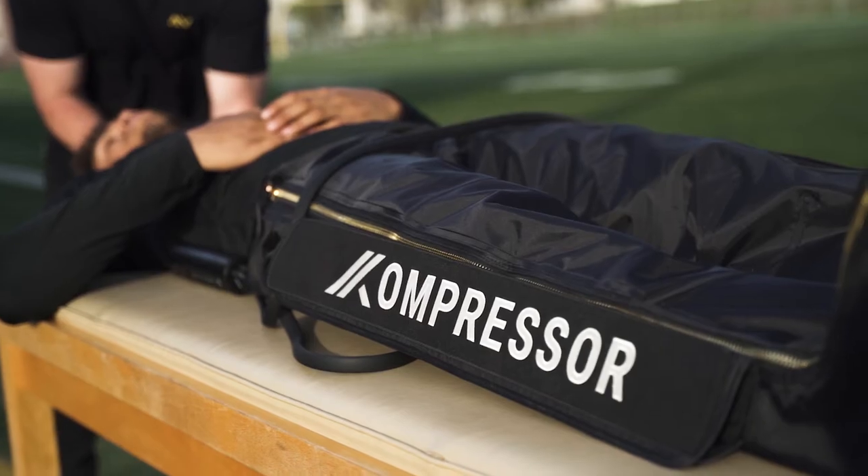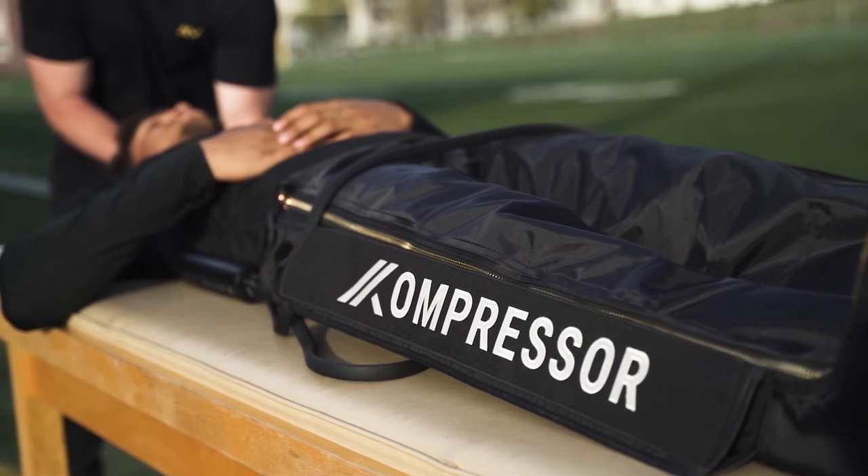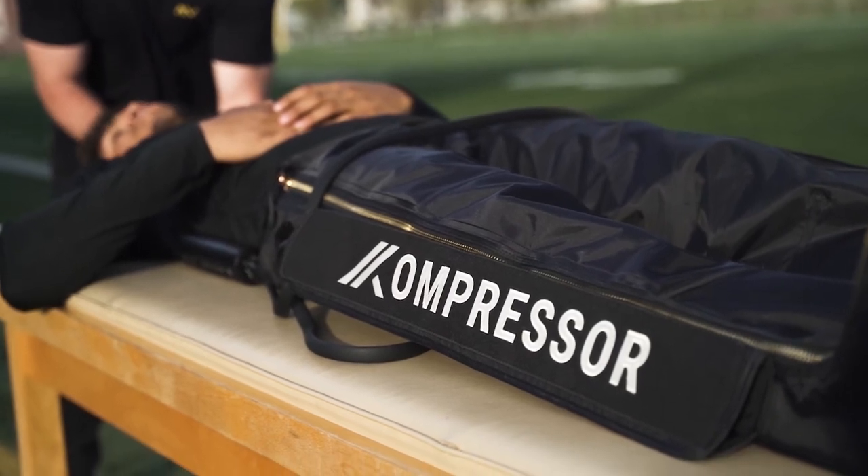Compressor uses science and technology to promote recovery, increase human performance, and optimize how you feel in your body.